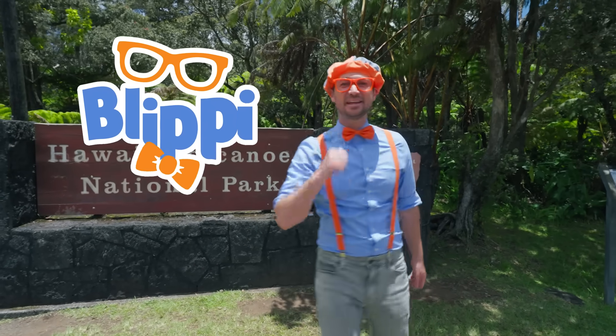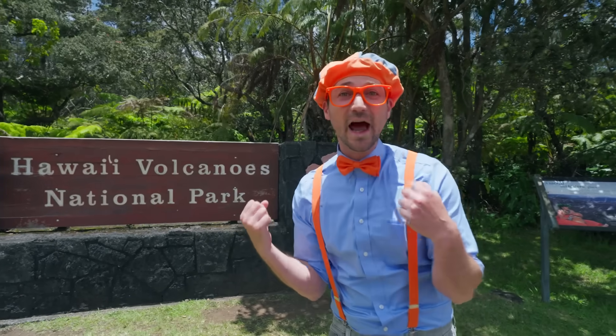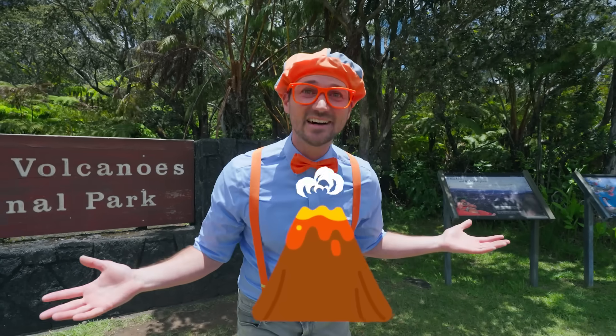Aloha! It's me, Blippi! And look at where I'm at today! Hawaii Volcanoes National Park on the big island of Hawaii! And this place is awesome because of volcanoes! Today, you and I are going to learn about volcanoes.